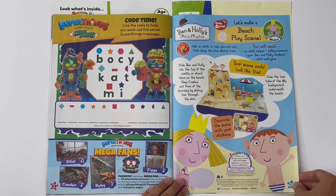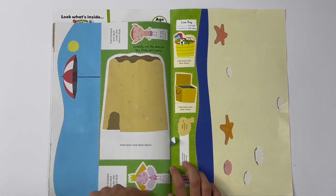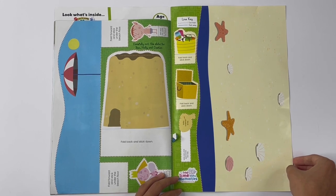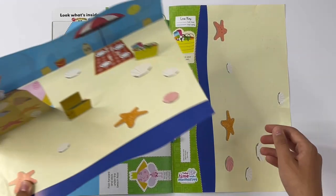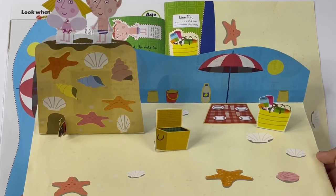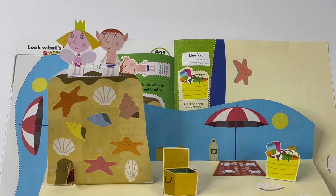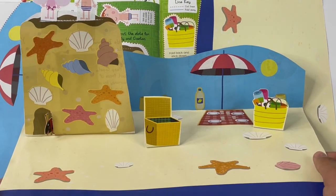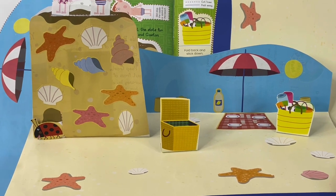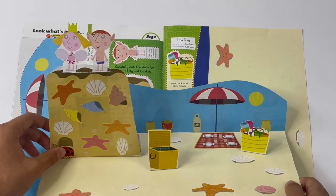Ben and Holly's Little Kingdom — let's make a beach play scene. The different parts to cut out. Here you can add some more stickers on the seashore. There's the parasol, a picnic, shells and starfish, a bag full of seaside stuff, a basket, and the sandcastle covered with shells and starfishes. Coming out of it is Gaston, and at the top you have Ben and Holly having a good view at the seaside.